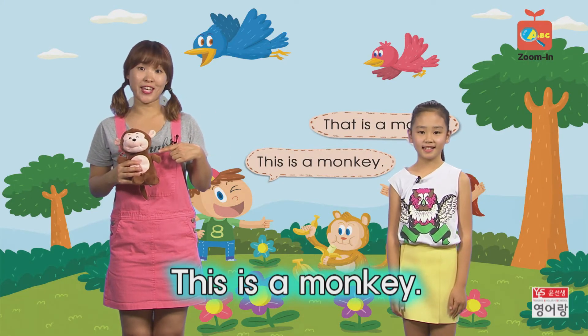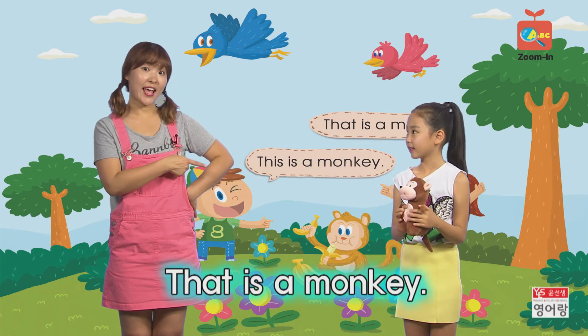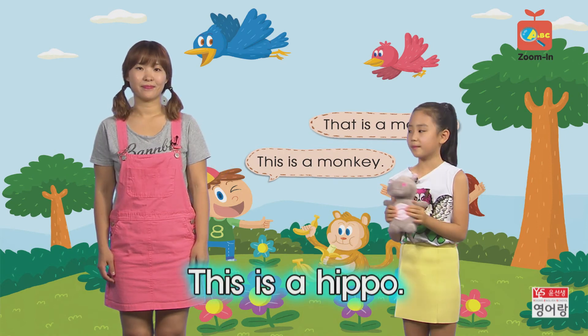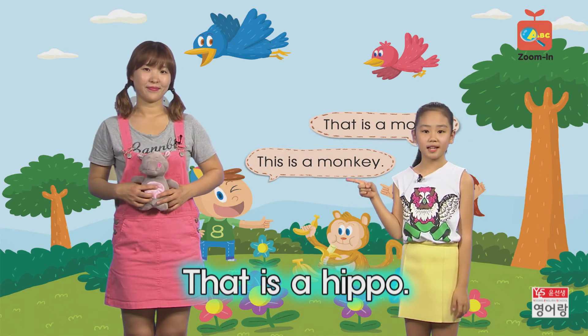This is a monkey. This is a monkey. That is a monkey. That is a monkey. This is a hippo. That is a hippo.